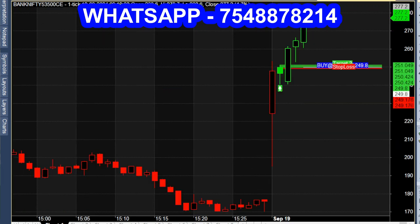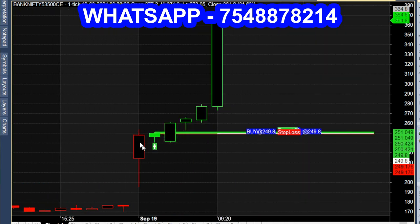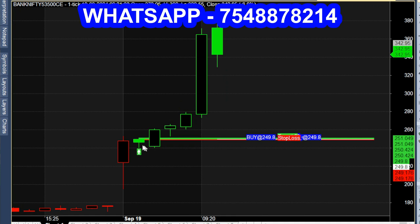Looking at the options chart, the next month's expiry is shown. For 53,170, we will get a call and check out the second account breakout to see how the script performs.